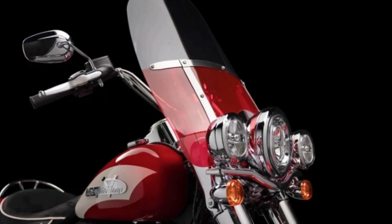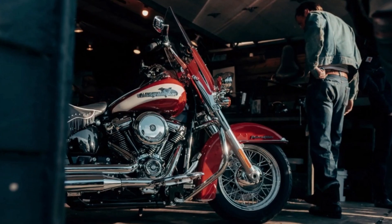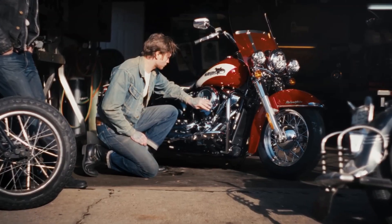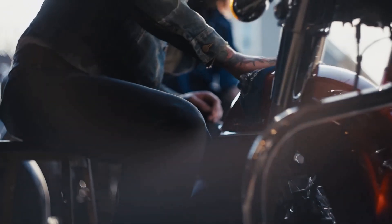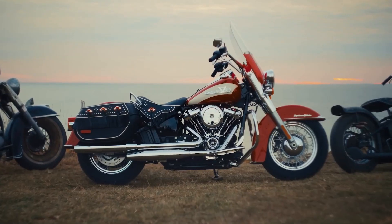With a starting price of £29,495, this beauty might not be for everyone. But for those who appreciate a taste of history with a modern twist, the 2024 Hydra Glide Revival is a dream come true.